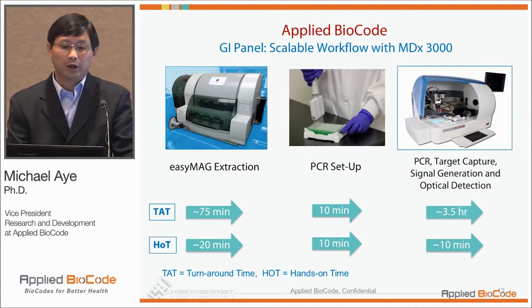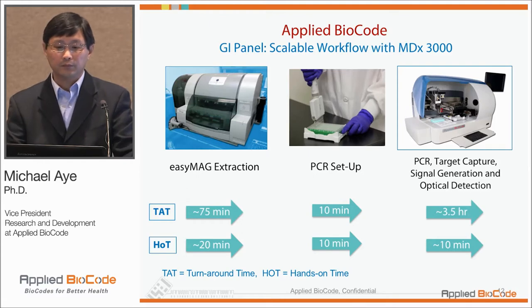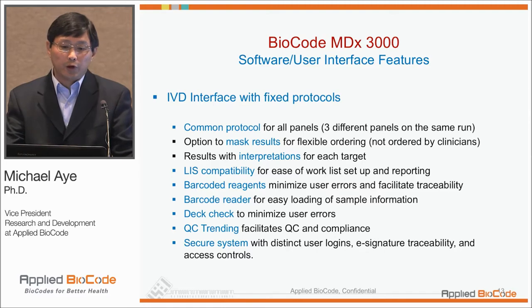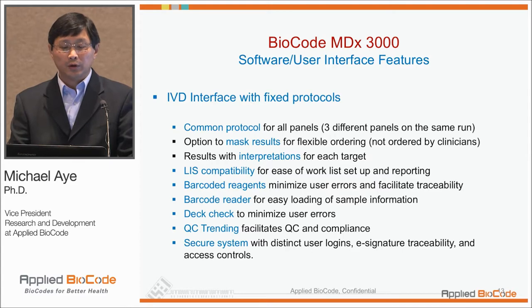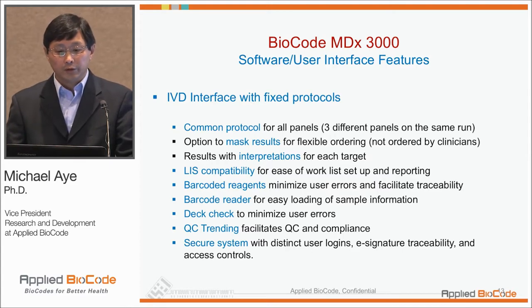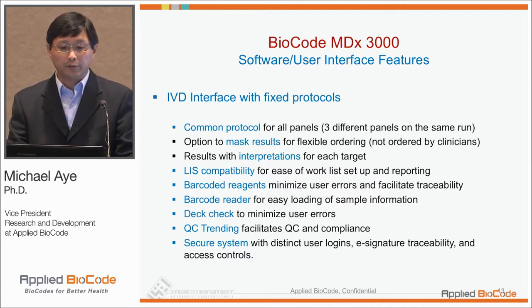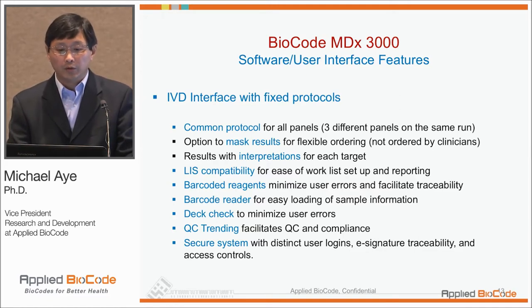Depending on how many extractions you're doing, the hands-on time and turnaround time will vary. For a 96-well plate, you would need four different EasyMag extractions. In terms of the software user interface, we have an IVD interface that allows running different assays with a single protocol. If you don't have very high volume, you can put together different tests in a single PCR plate and run it with one common protocol.